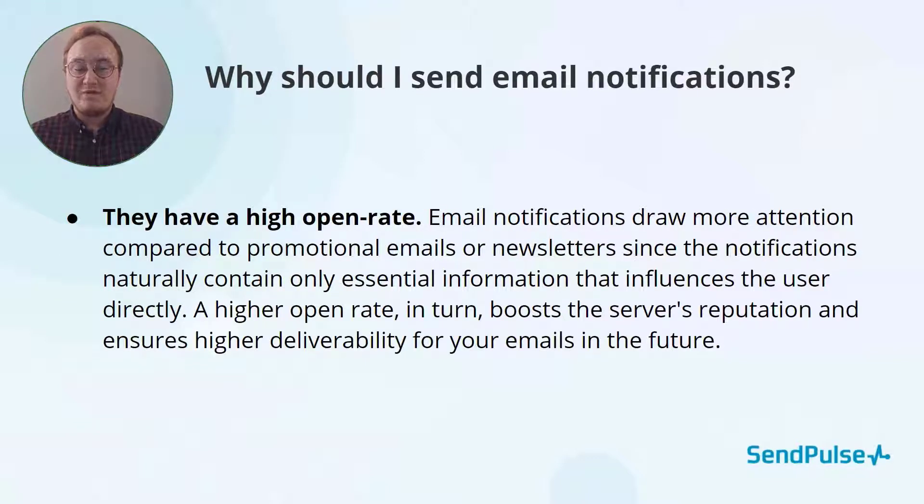Why should you send email notifications? Firstly, they have a very high open rate. These emails are not promotional and only provide information that is necessary for your subscribers because it impacts them directly. This means they will increase your server's reputation and your deliverability in the long run.